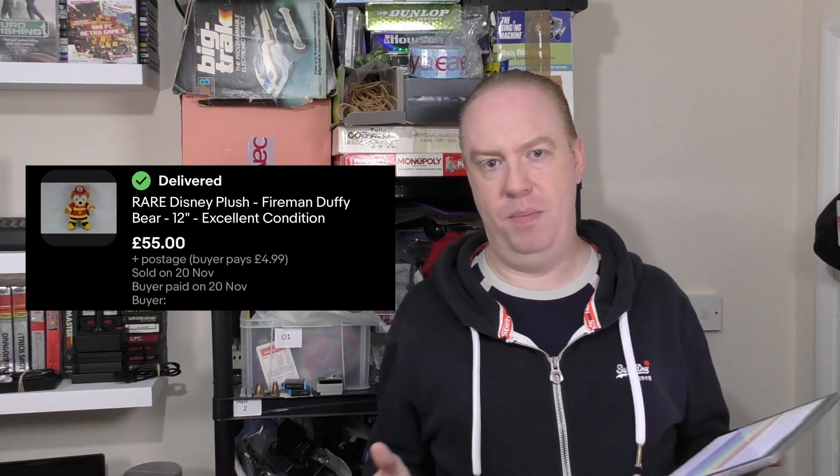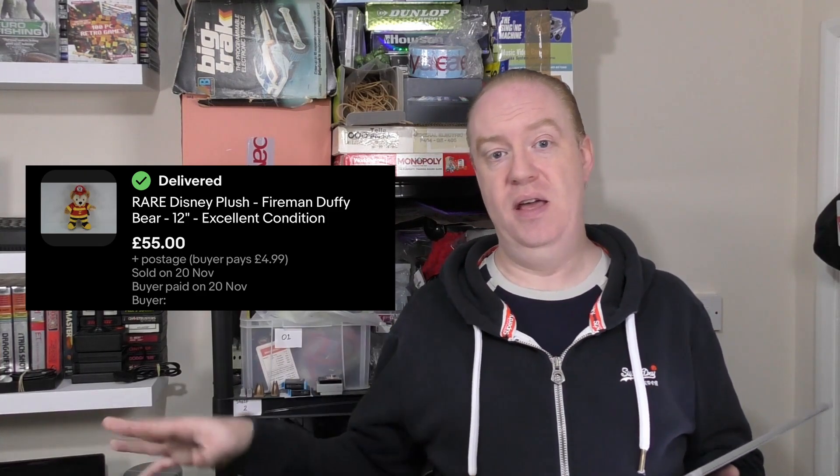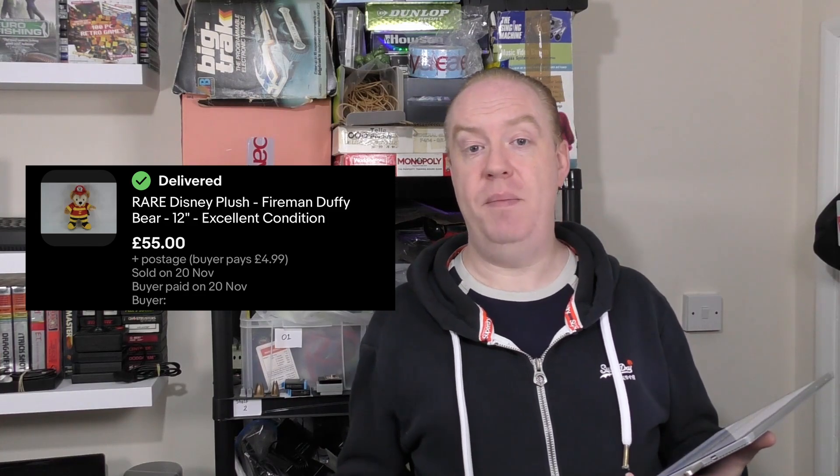Next we've got a plush I was really glad to see sell — the Disney Duffy the Bear Fireman. We picked this up from a charity shop earlier in the year as part of a big bundle of plush. I spotted the Duffy, grabbed it, did the research when I got home, and just listed it and left it — I was happy for it to sit there knowing it would eventually sell. It worked out to 33p given the bundle price. It sold for £59.99, giving us a £47.71 profit — an 80% profit margin.